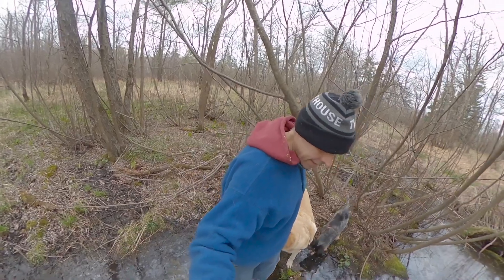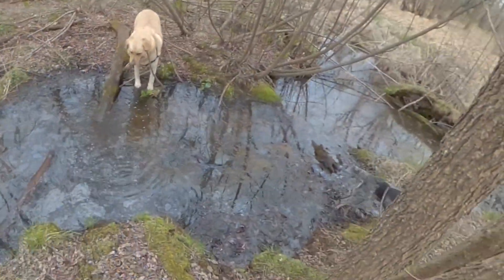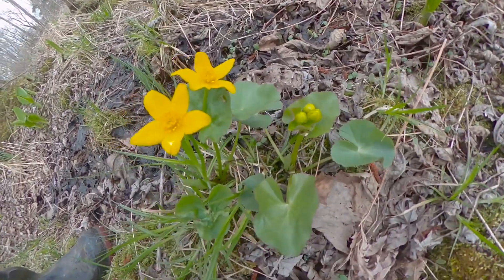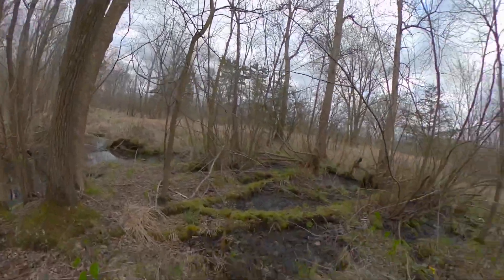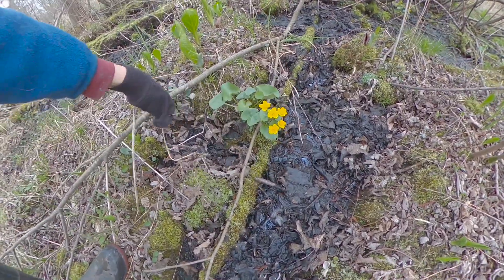It gets really slick right there. I'm just going to try and pop right over this thing. I did it! We found the first marsh marigolds of the season. Porter made it over. Here's another one.